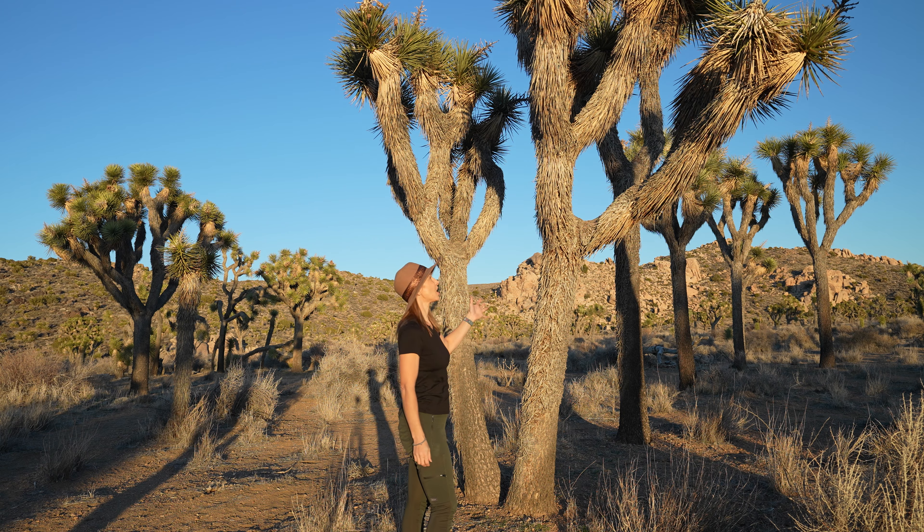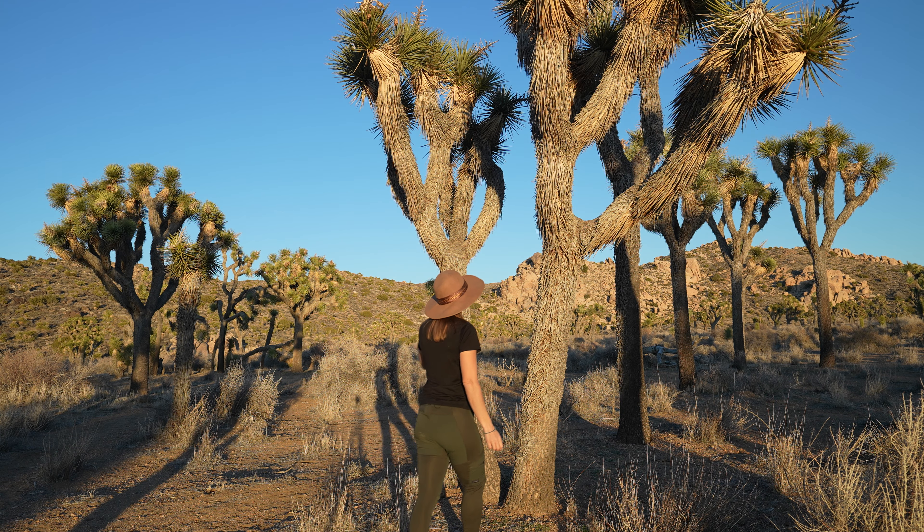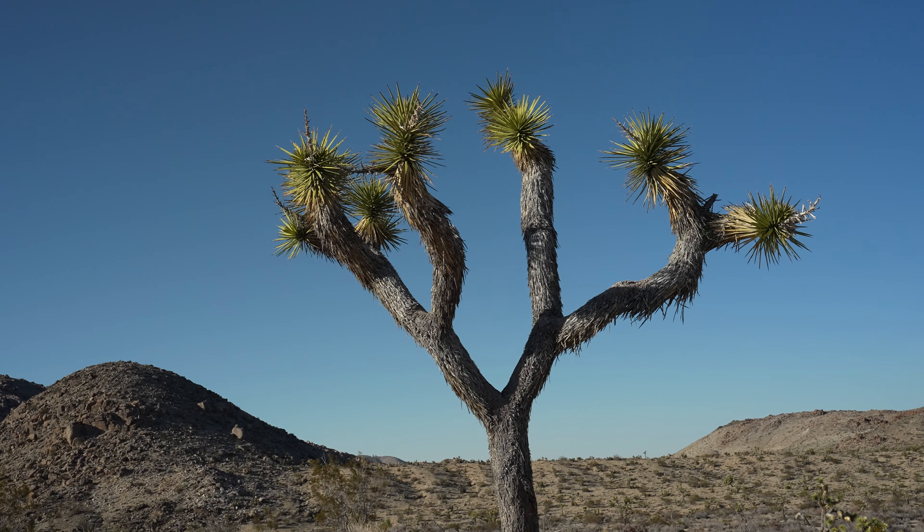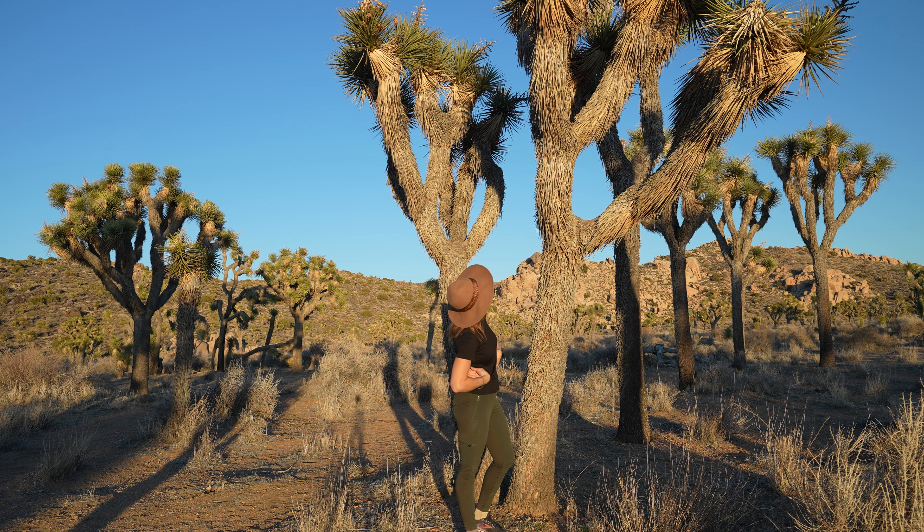Talk about peculiar. Don't these look like straight out of a Dr. Seuss movie? It's like they've got hair and spiky little tops. Where are the googly eyes?